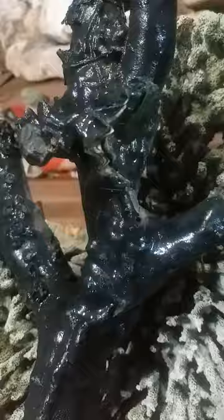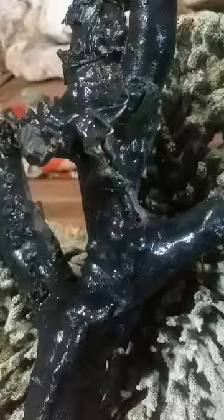Black coral became the official state gem of Hawaii because of its stony, spined appearance — the spines found on the surface of the skeleton give it a distinctive look.